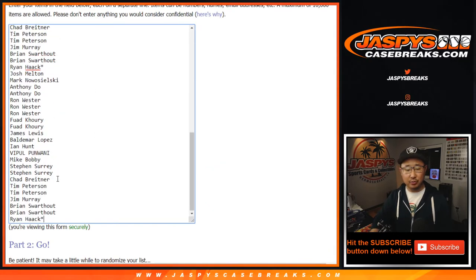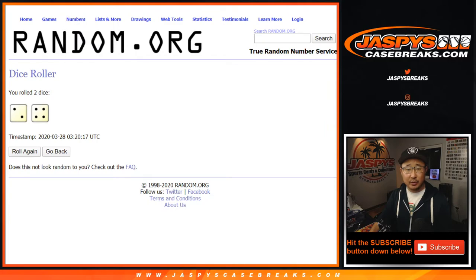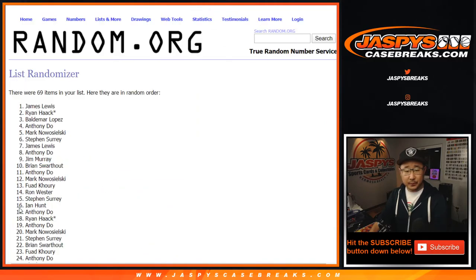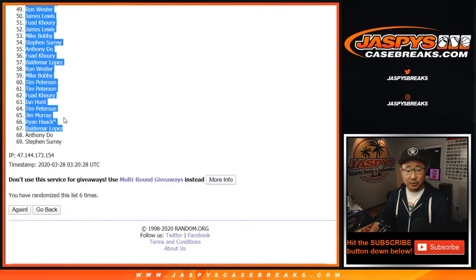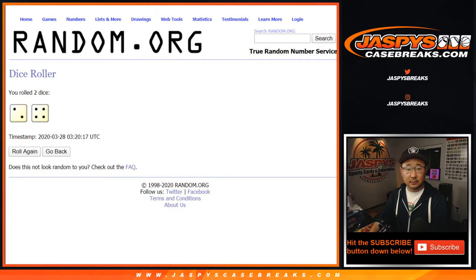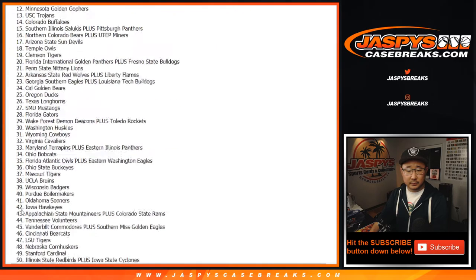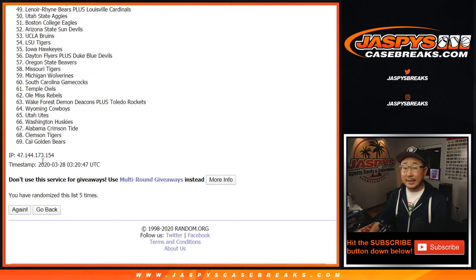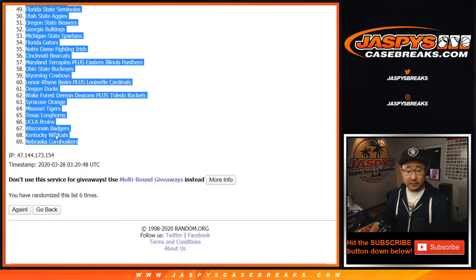Let's triple you up — one, two, three. There's all the teams right here. Let's roll it and randomize each list, two and a four, six times. After six randomizations, we got Ron Wester all the way down to SKS. After six times, we got the Dayton Flyers down to the Nebraska Cornhuskers.